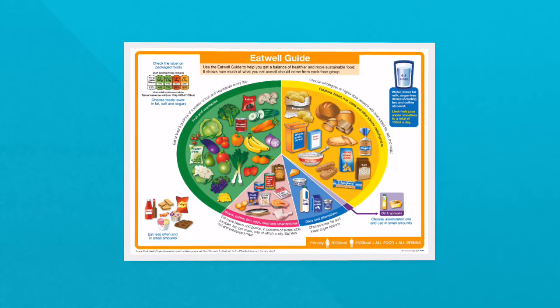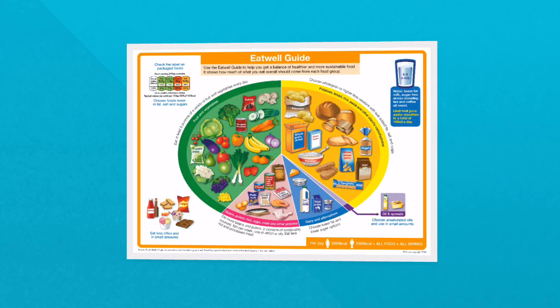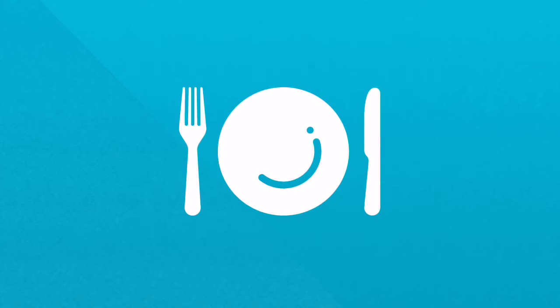What is the Eat Well Guide? The Eat Well Guide is a tool used to define the government's advice on a healthy balanced diet. It shows the proportions in which different groups of foods are needed in order to have a well balanced and healthy diet.